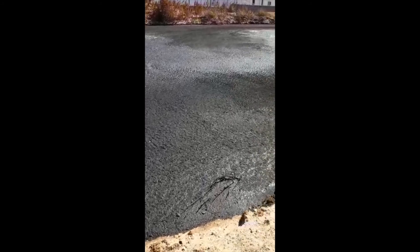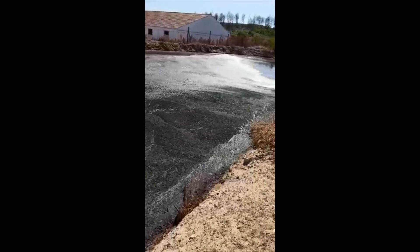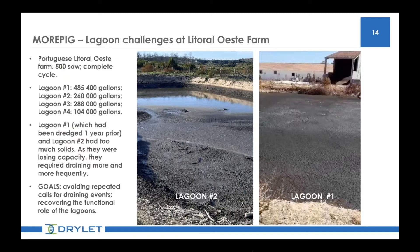So instead of dredging, which they tried before on lagoon number three and caused a lot of damage to the banks, they decided to only drain the liquids and used whatever they could of the volume left. They decided to try a treatment, but they jumped to lagoon number two, which had a little more capacity. They drained away all the liquid that they could, but still there was a lot of solids. We decided to use the recommended dose of one kilogram per 80 cubic meters. We used a water pump and went all around the lagoon bank. It was easy to put the product, Manure Magic, under the foam — all we cared was that the tip of the hose was under the foam.